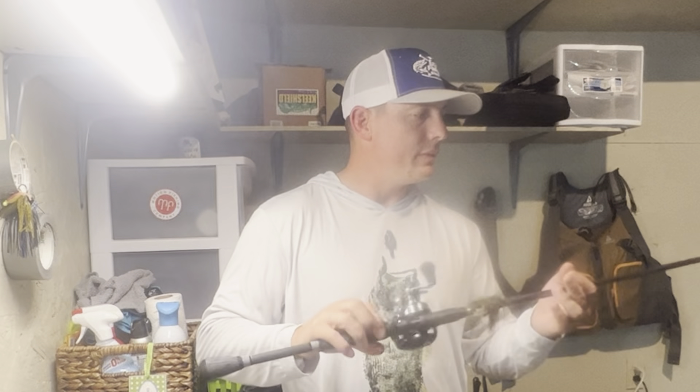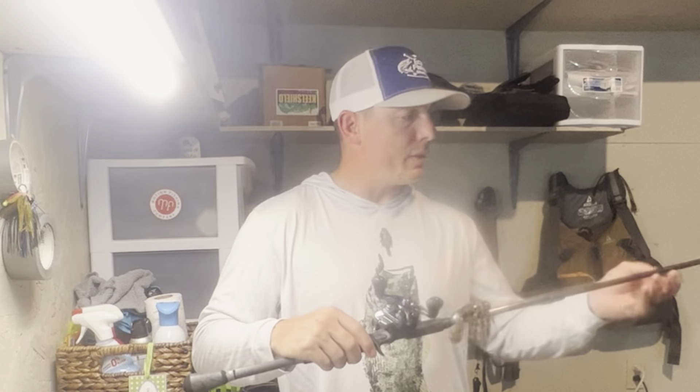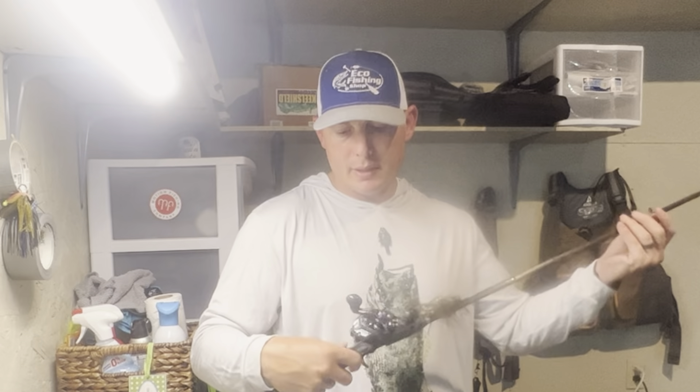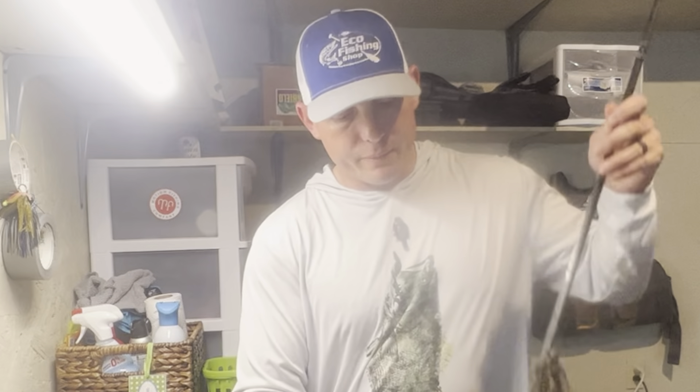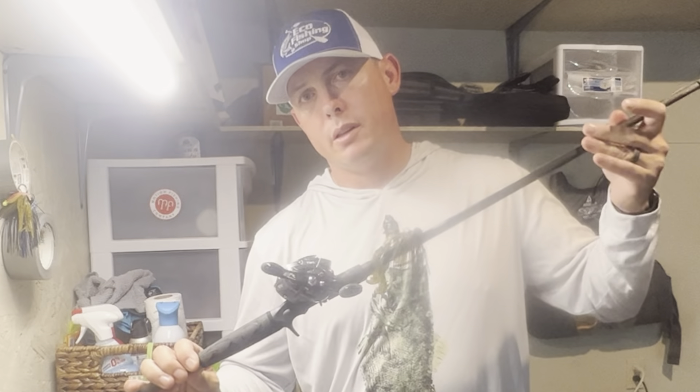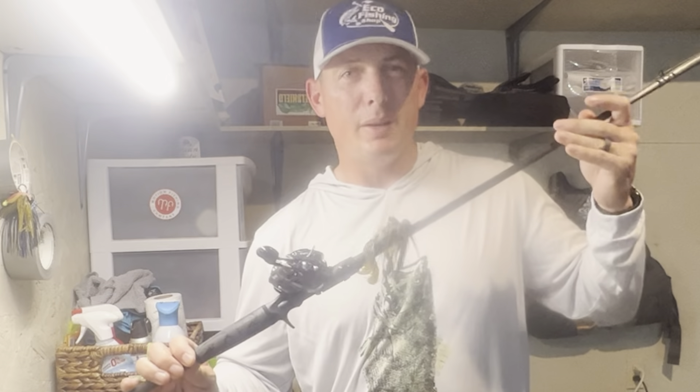The reel on this particular rod is a Daiwa Tatula 8.1 TWS SV — perfect for skipping, awesome action, not super expensive, a couple hundred bucks to get into one of these. Seven-six heavy fast is what you need for a jig rod in my opinion.